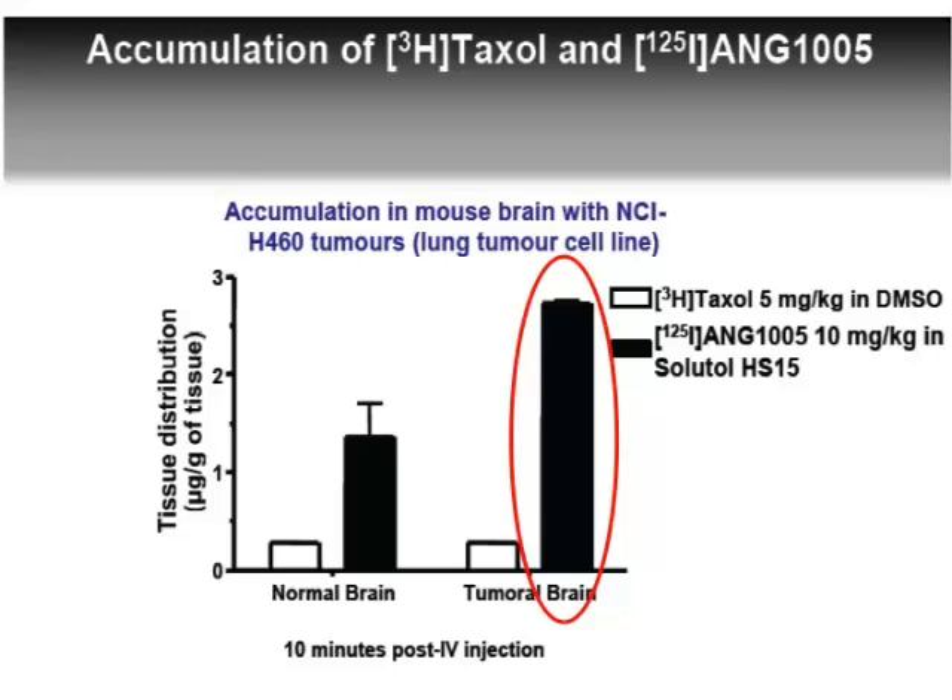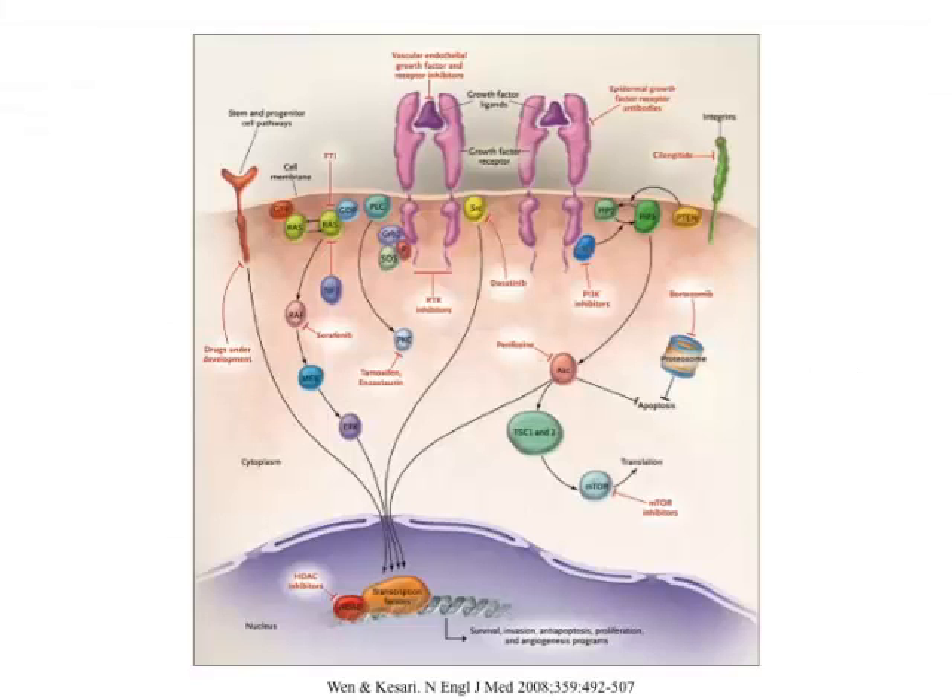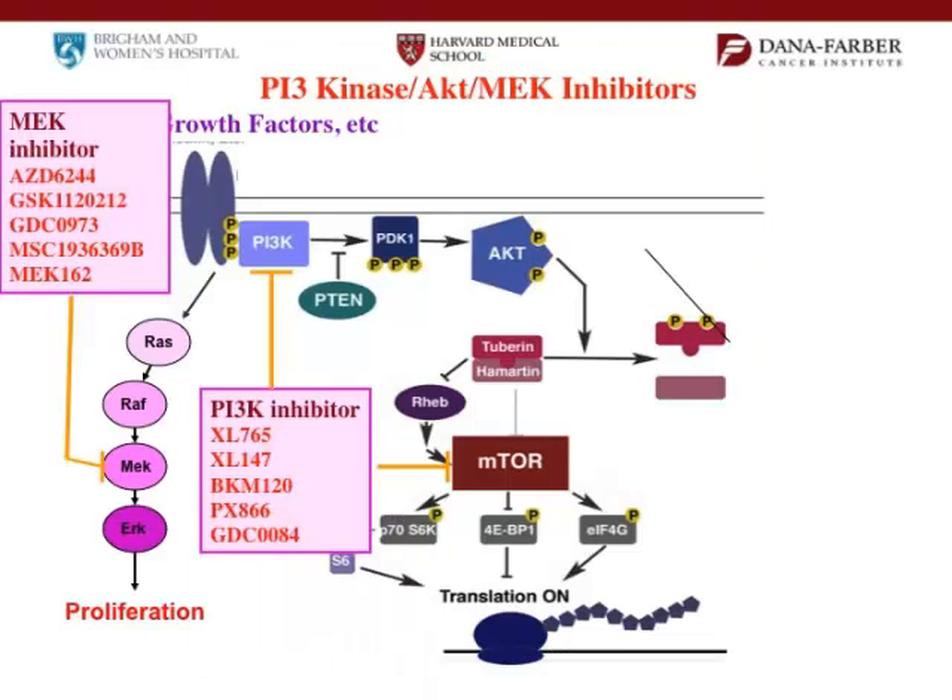One of the problems with brain tumors, especially glioblastomas, is that the pathways are very complicated. If a pathway is active and you use a drug to block it, the tumor will learn to signal through another pathway and continue to grow — it becomes resistant, just like bacteria to antibiotics. So instead of just blocking one pathway, we have to block the other pathways as well. Doing combination therapy is going to be very important, and I think everybody wants to get to combinations as soon as possible.